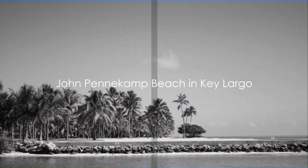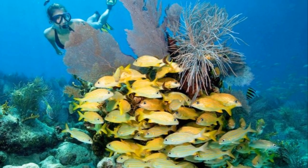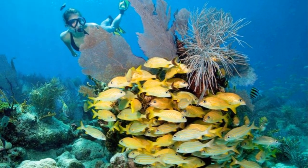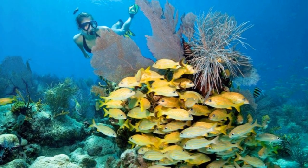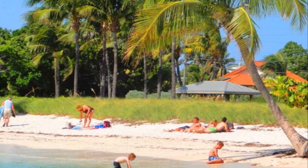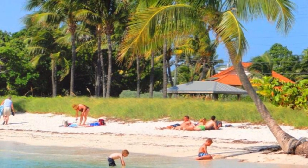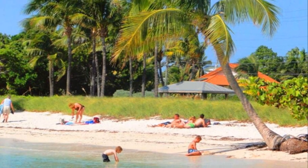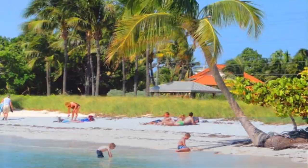John Pennekamp Coral Reef State Park, Key Largo. Dive into an underwater wonderland. John Pennekamp Coral Reef State Park isn't about sprawling beaches, but it's definitely a must-visit for any Florida Keys adventure. Located in Key Largo, this park is all about exploring the incredible underwater world — imagine snorkeling or scuba diving amidst vibrant coral reefs teeming with colorful fish. With its thriving sea life, it's no wonder it's a hot spot for scuba divers and snorkelers.